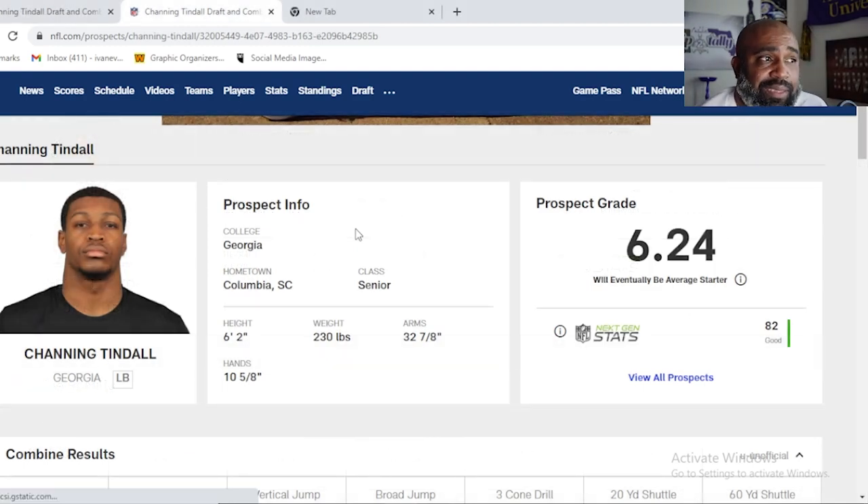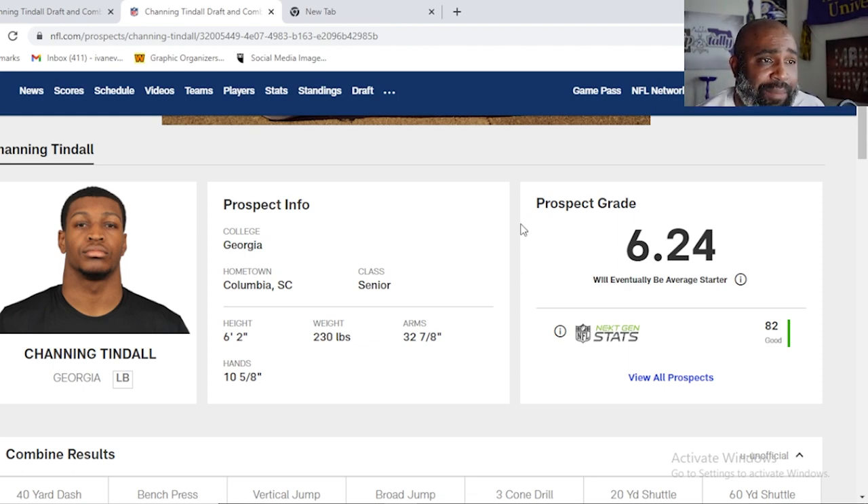Number four on this list is Channing Tindall, linebacker from Georgia. A lot of you probably think, how in the world is he ahead of Devin Lloyd? Both of them are extremely athletic linebackers. Tindall is 6'2", 230, ran a 4.47 — that's almost 0.2 seconds faster than Lloyd.